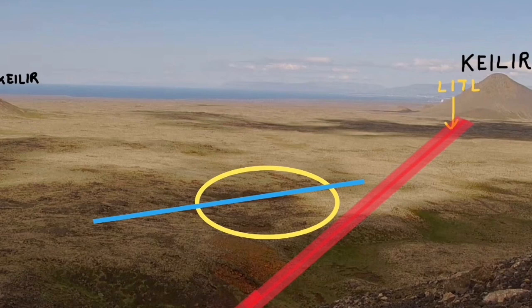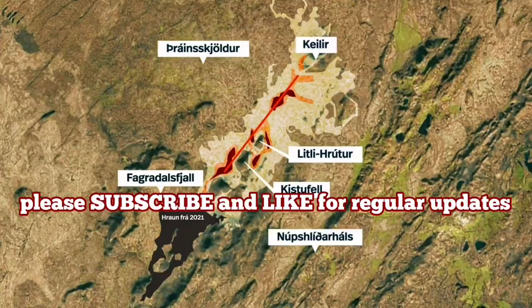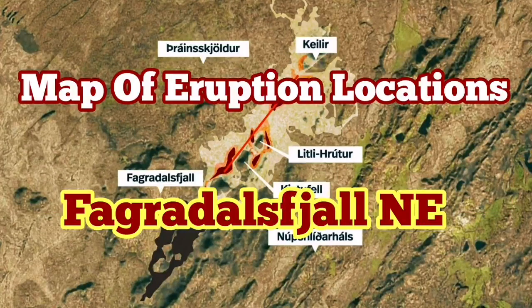Based on that, I believe the eruption will be in the area marked as Kistofel — this is the first, most likely location. Then somewhere between Little Harter and Hillier on the top — this is the second likely location for eruption. But Kistofel at the moment has the most likely chance of eruption, and the image shows that area.